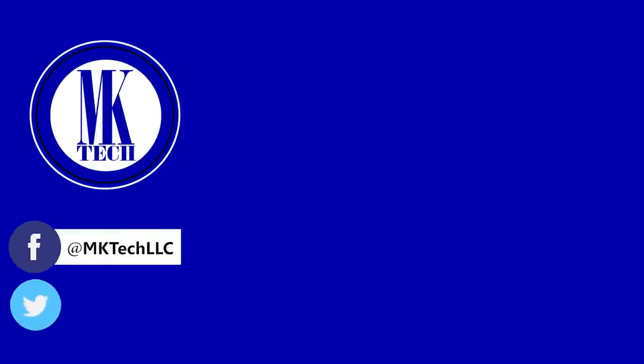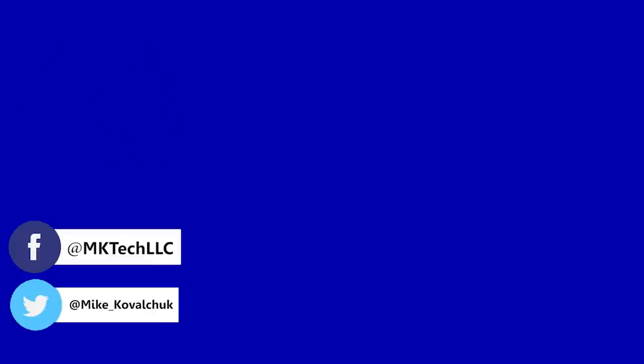Alright viewers, subscribe to my channel to see more awesomeness. You can also follow me on Facebook and Twitter.